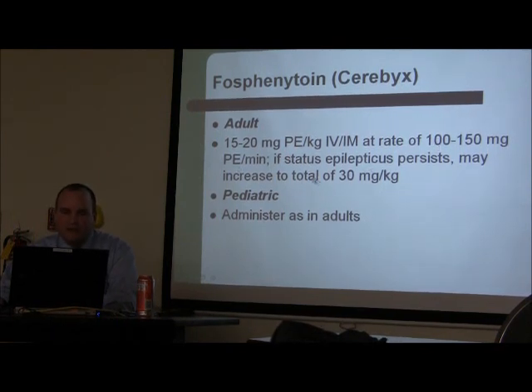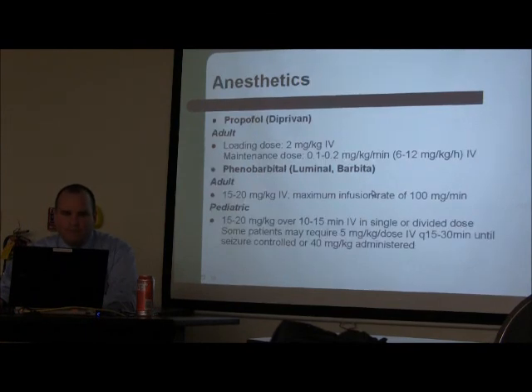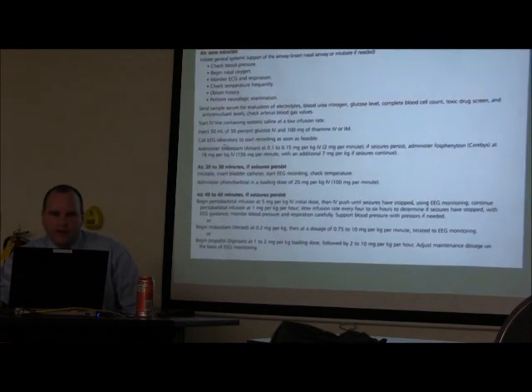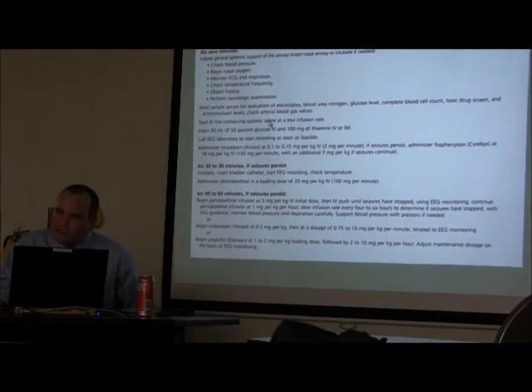Fosphenytoin is easier to give and can be pushed. If the patient doesn't stop seizing, we have to go to anesthetics — Propofol or Phenobarbital. I have a graph here showing the protocol, though the slide is a bit blurry.